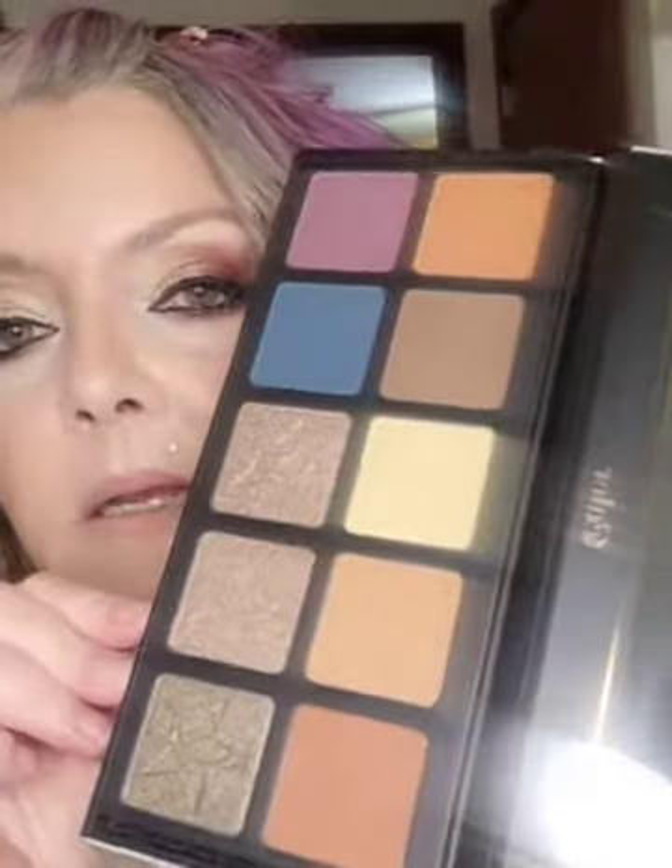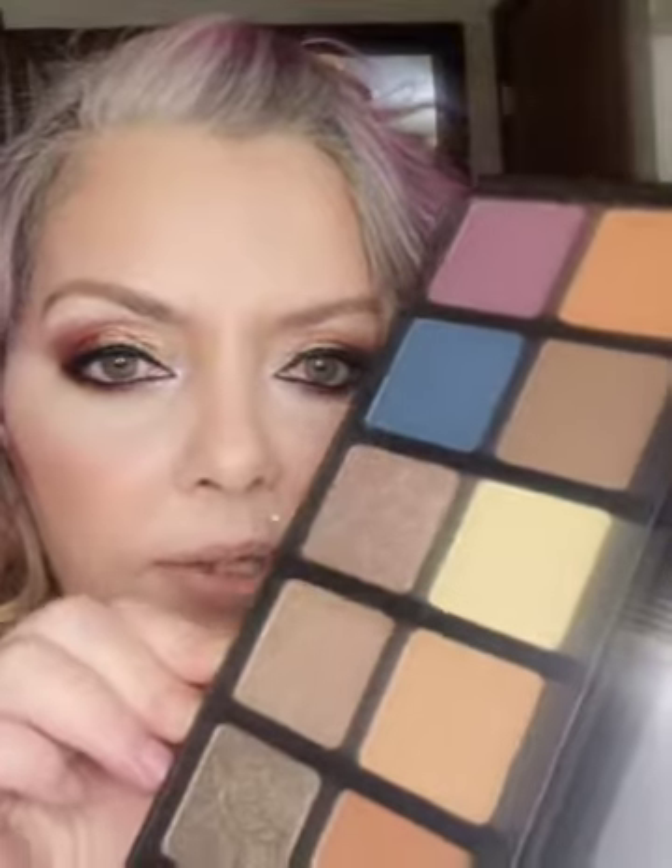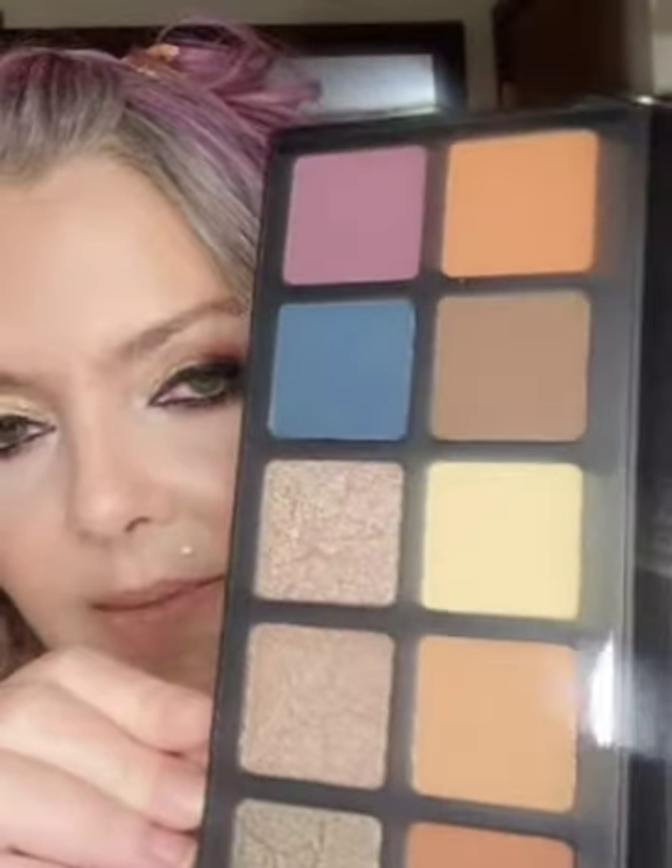The next one is the Unisex Four — this is a dupe for the Dominique Cosmetics Latte palette. I wanted to buy the Latte palette at one point and never did, so I got the dupe instead. Like I said, most of the time these dupe palettes perform better than the originals — sometimes they blend better, they look better, and they mostly look exactly the same. Let me get the plastic cover off this one.